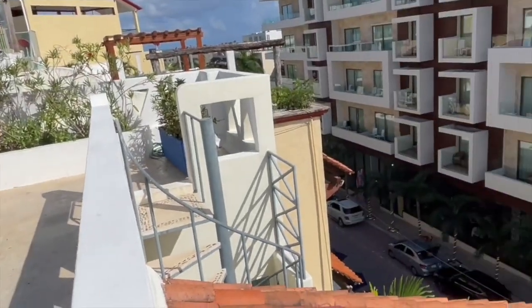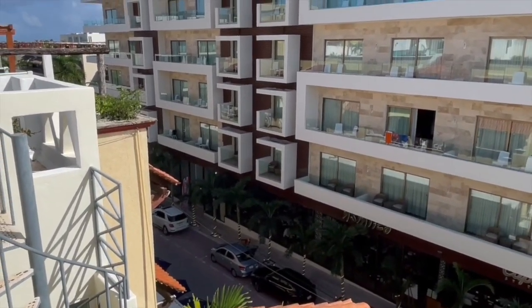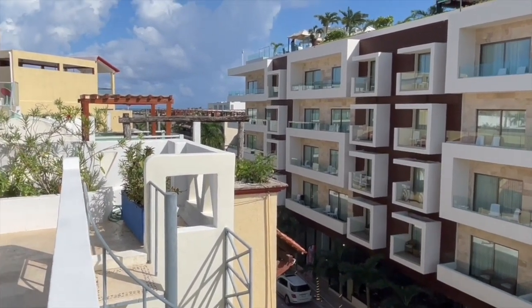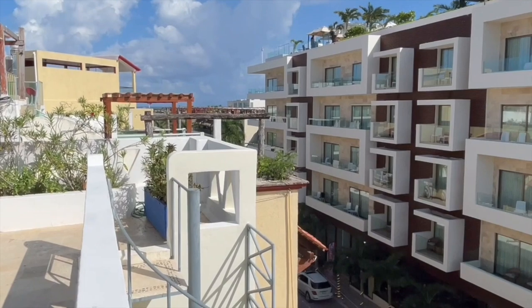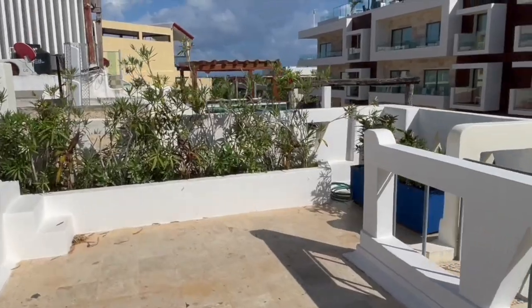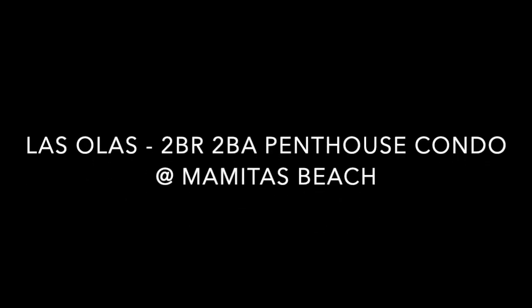Las Olas — great penthouse, priced under $350K — hard to find in Playa del Carmen. It's kind of where you want to be. Mike with Mexico Real Estate Solutions. You've got really low cost to operate and maintain this property. HOA of $175 a month, property tax under $200 USD. And you feel like you're in Playa del Carmen. I love it. Get back to me with any questions or comments — I look forward to hearing from you very soon. Thanks again for watching.